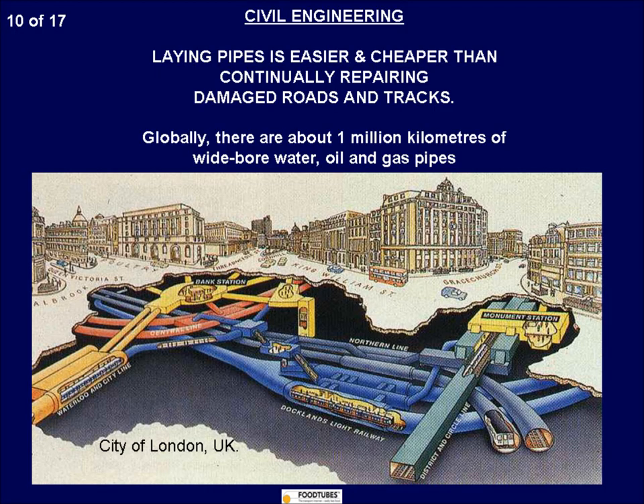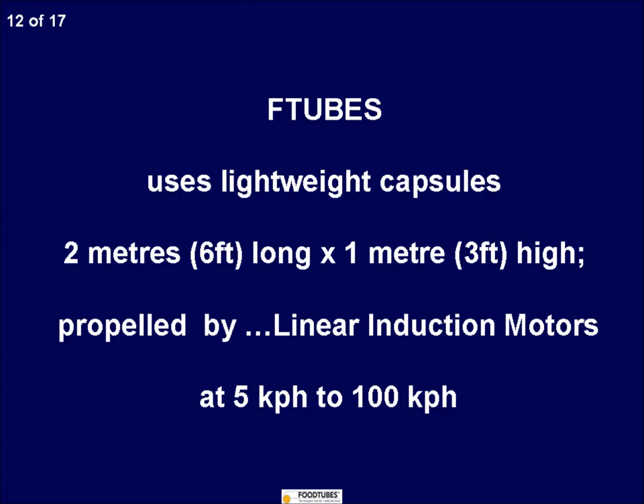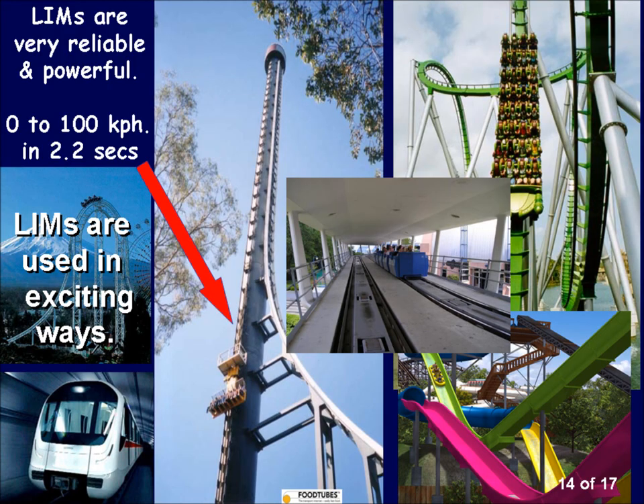A cargo capsule enters at any terminal, say at a farm or food factory, and is automatically delivered to any other terminal, usually in a supermarket. Food Tubes cost about one-twentieth of the maintenance costs of motorways or throughways like the M25, and are far cheaper than roads and railways of the same capacity. A typical cargo capsule will be charged at about $5 to transmit. Empty capsules will travel free. Even at this very competitive price, Food Tube circuits still make 70% profits, about 24% return on investment, year after year.